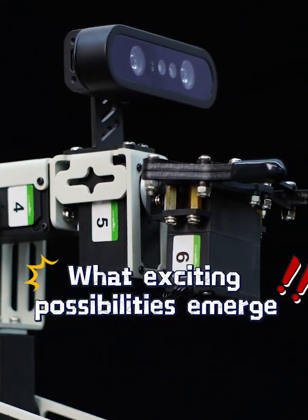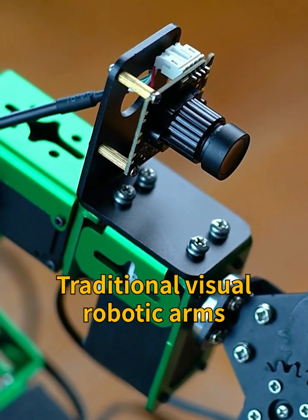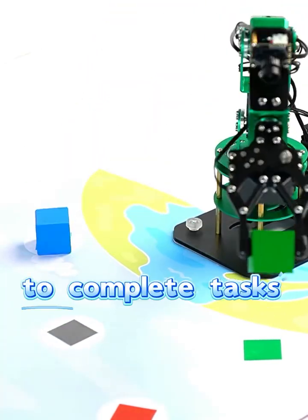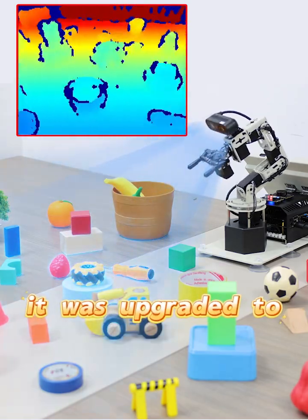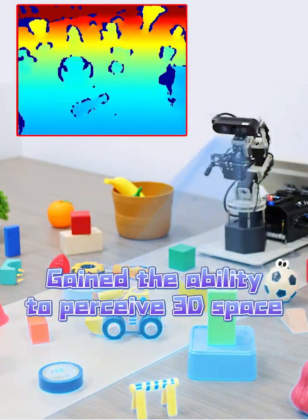What exciting possibilities emerge when a robotic arm is combined with a depth camera? Traditional visual robotic arms can only rely on a 2D camera and fixed programs to complete tasks. But after adding a depth camera, it is upgraded to a 3D depth vision robotic arm, gaining the ability to perceive 3D space.